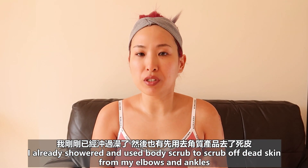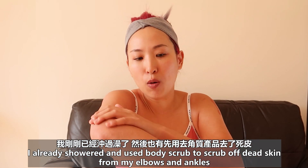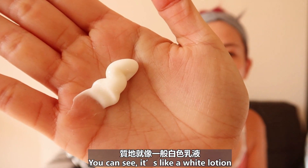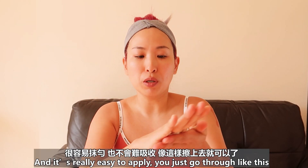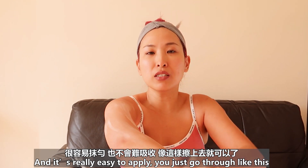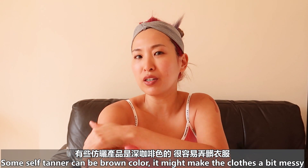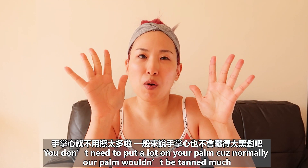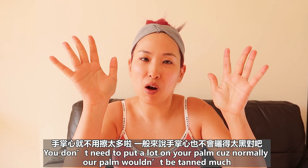I already showered and used a scrub to scrub off my elbow and ankle, so now we can start. You can see it's like a white lotion and it's really easy to apply — you just go through like this. Some self-tanner is the wrong color and your clothes might get a bit messy. You don't need to put a lot on your palm because normally you don't need to get your palm tanned.